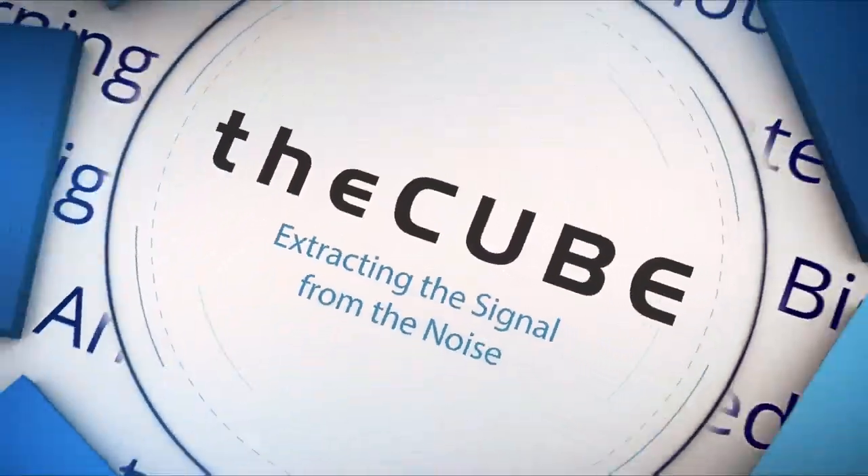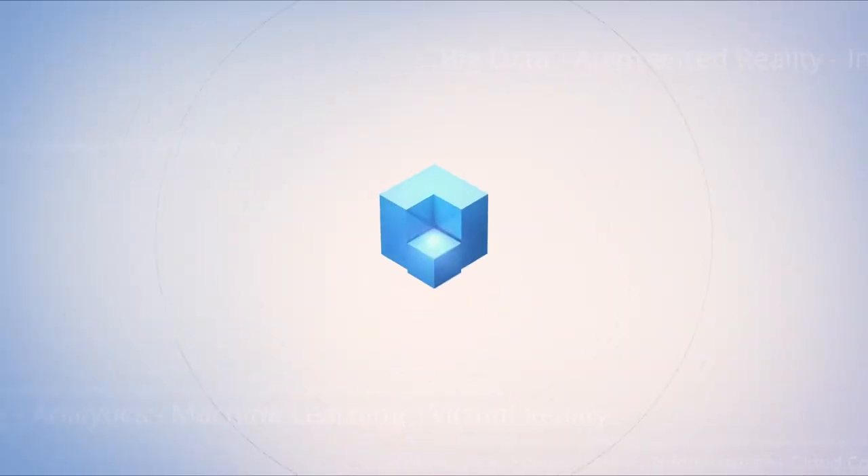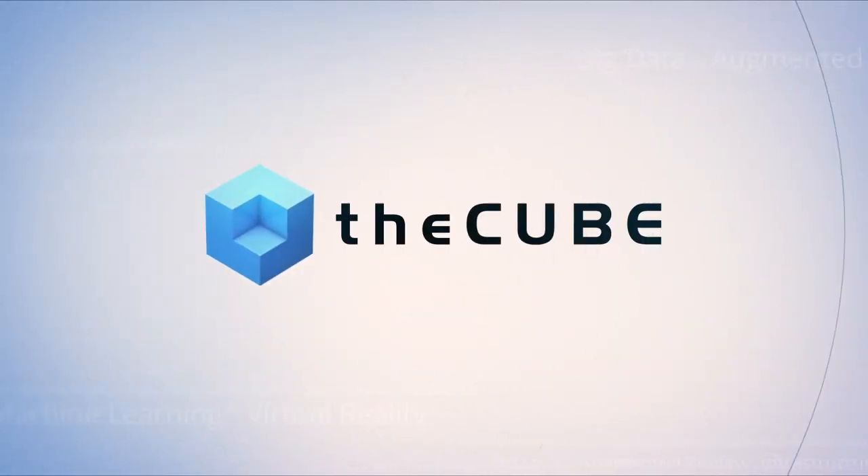Live from Las Vegas, it's theCUBE, covering Dell EMC World 2017, brought to you by Dell EMC. We are live in Las Vegas at Dell EMC World. I'm your host Rebecca Knight, with my co-host Paul Gillen. We're joined by Suresh Satyamurki. He is the Vice President of Marketing, Storage, and Data Protection here at Dell EMC.